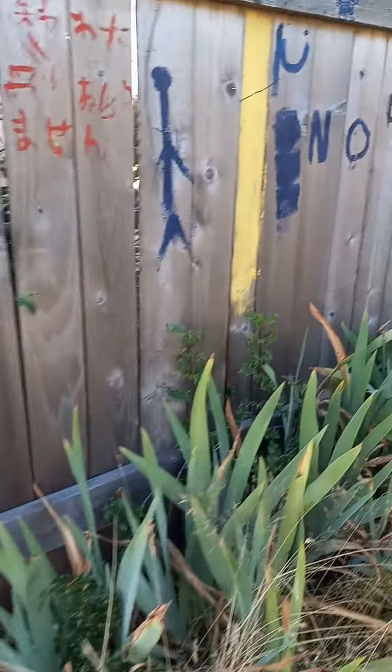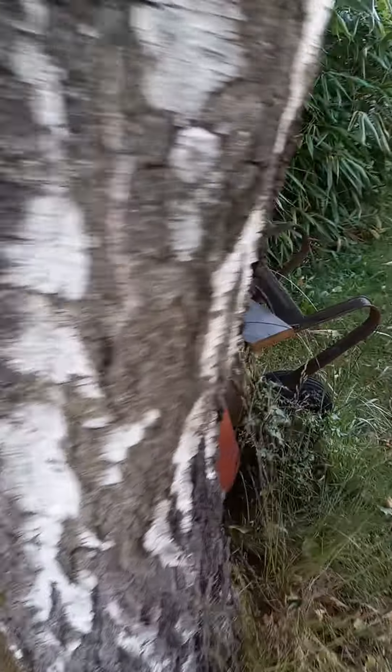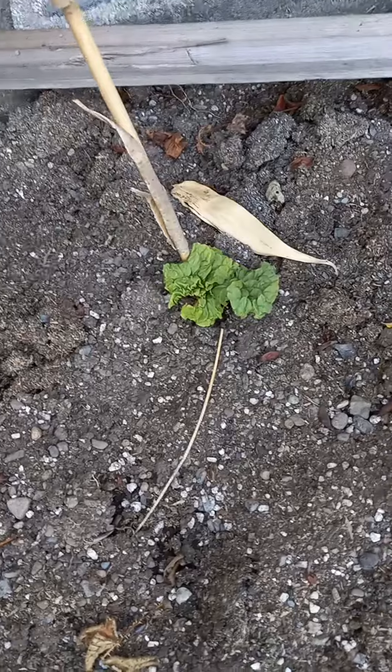Now let's go check out the garden. I'm pretty happy that I saved my rhubarb. It was almost dead but I moved it and now it's growing, so yay.